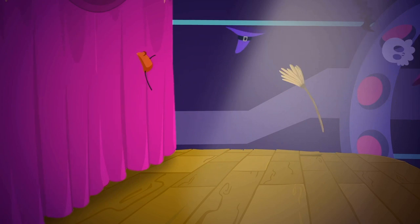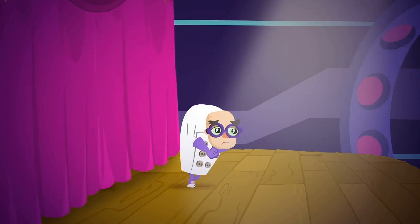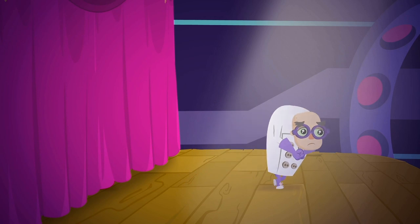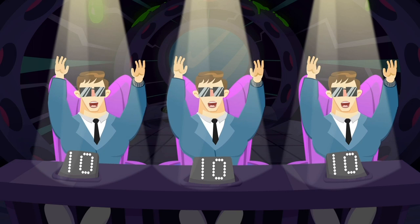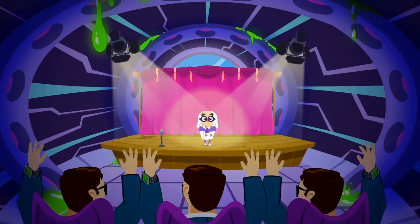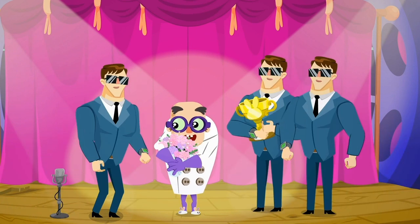Dr. Spooky looks for something to impress the judges with, but he didn't find anything. What? Three tens! The minions love him just the way he is.